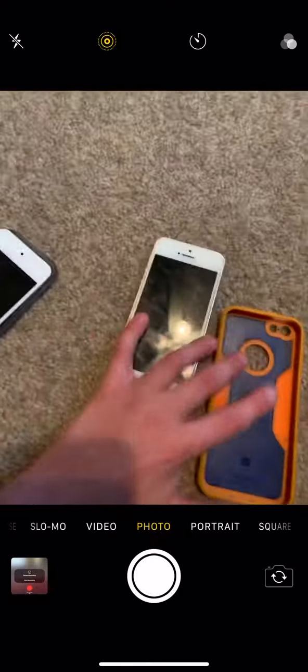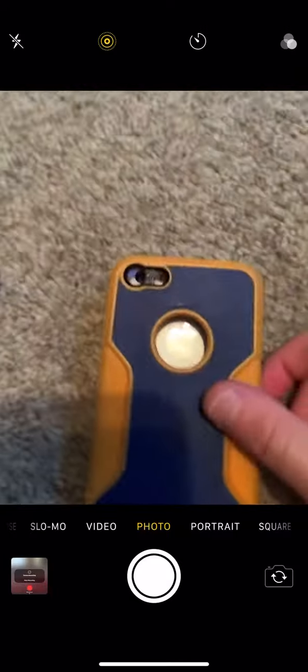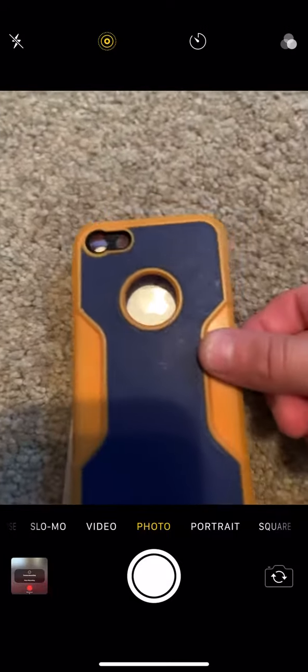We also got a case for the iPod Touch 7 — it's a cute little dog case, very adorable. And we also got a phone case for the iPhone SE. If you guys can't find an SE phone case on the web, just look for an iPhone 5s case — the iPhone 5s and SE are the exact same size.